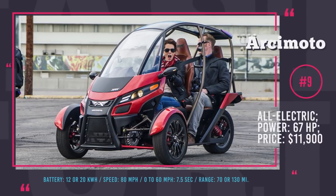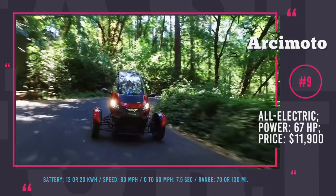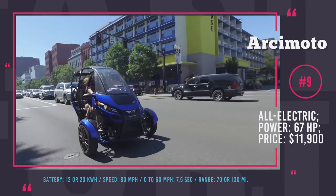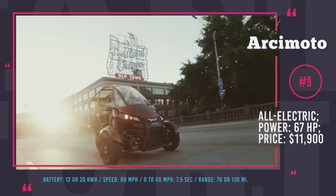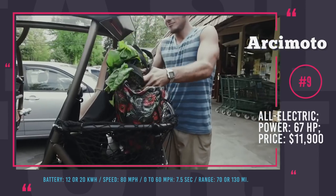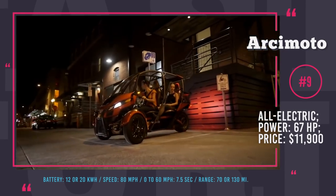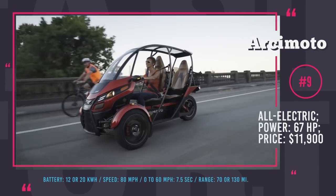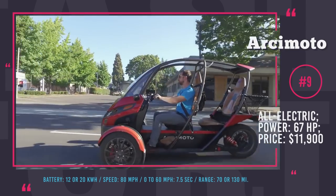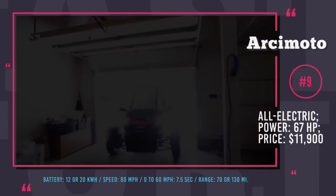Arcimoto SRK: Created by an Oregon-based company, it is the world's first fully electric fun utility vehicle. The 8th generation is a functional 3-wheeled road-legal car capable of delivering an ultimate driving experience. Its open-frame construction and handlebars instead of a steering wheel connect the driver to the outside world. The car has tandem seating for a driver and one passenger and is perfect for traveling around campus or a neighborhood, with even a base model offering a 70-mile range. Despite its small size, the Arcimoto SRK is powerful and torquey, reaching 0 to 60 in 7.5 seconds and rated at an impressive 230 MPGe.